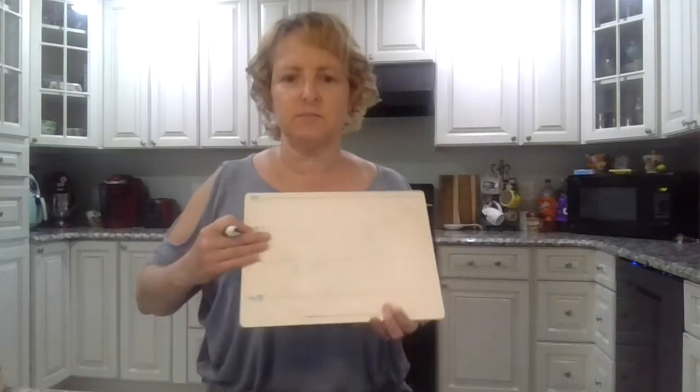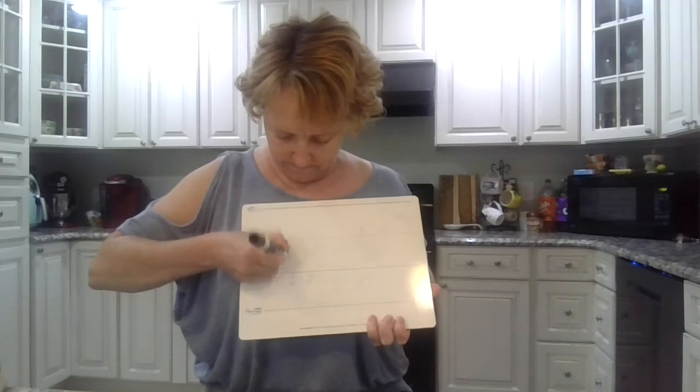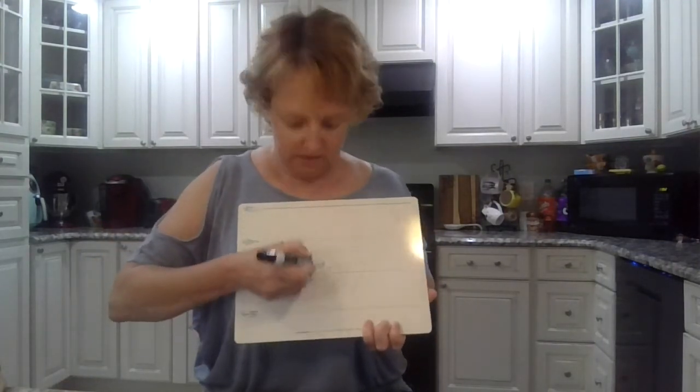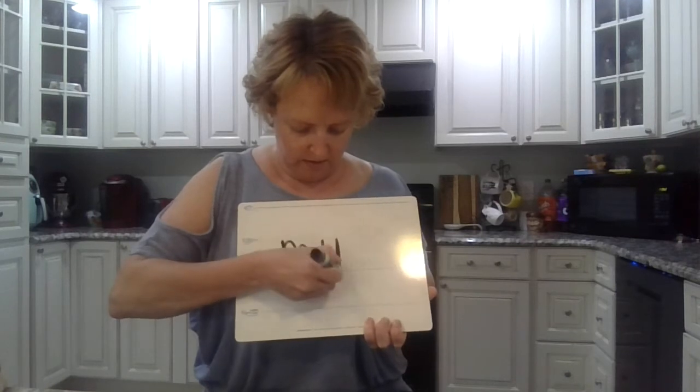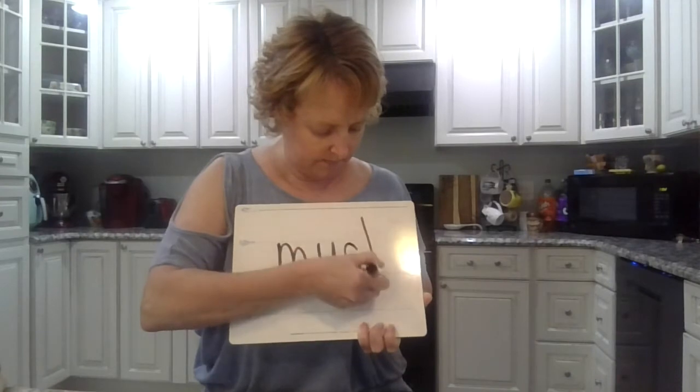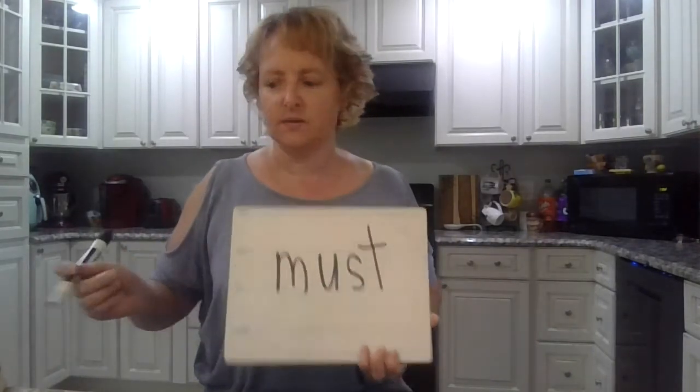Boys and girls, say the sounds in 'must,' like you must do your work. Ready? Must. M-U-ST. Okay, spell it. What vowel says 'uh'? U. Must. T. Must. Awesome.